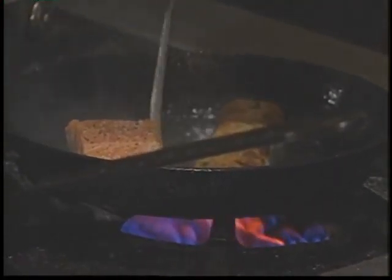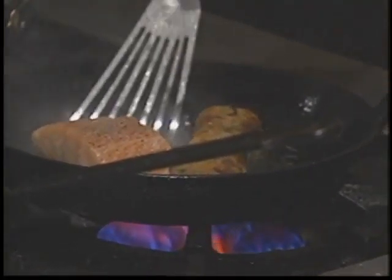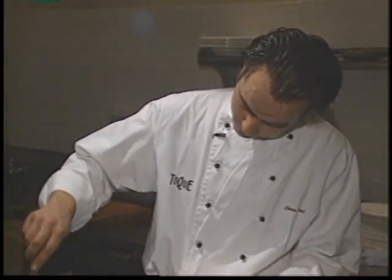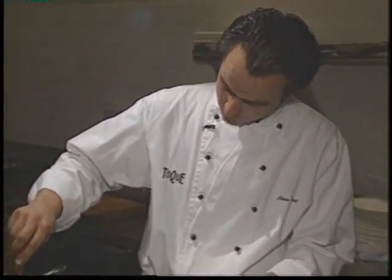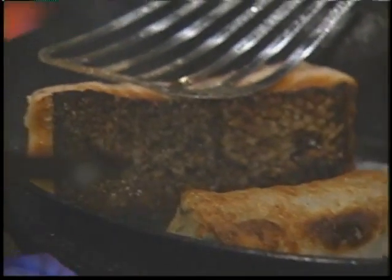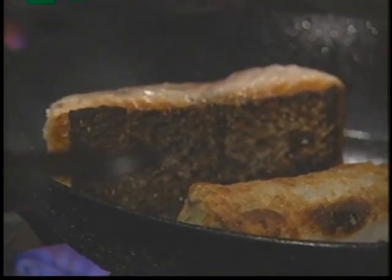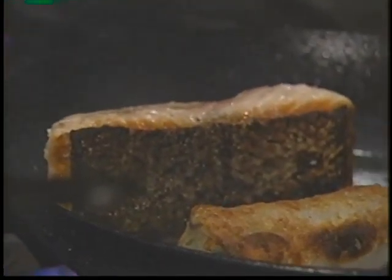I'm going to check the skin on the salmon just to see the color. I can get a little bit more color there. We're going to sear all sides of the salmon so all the juices stay in the salmon.